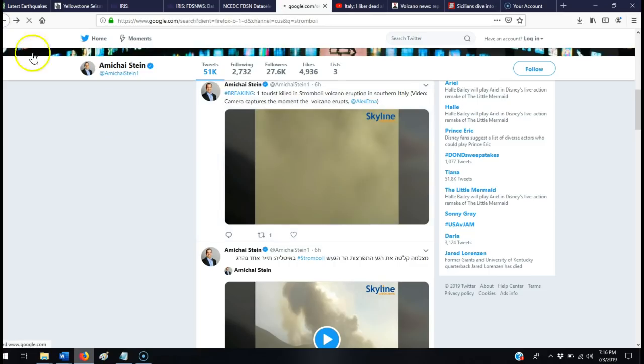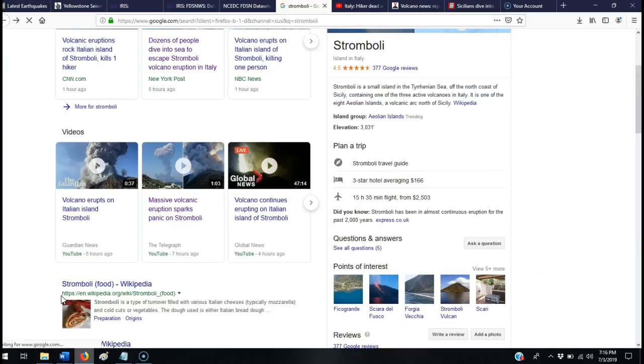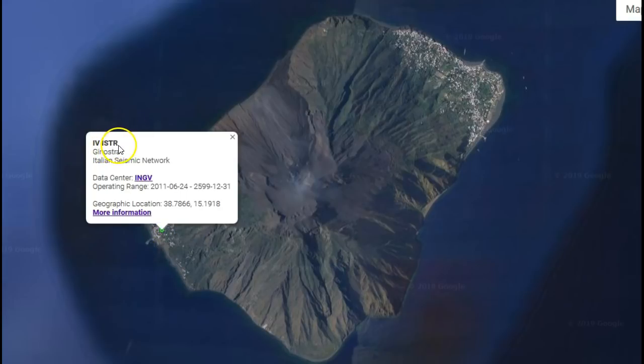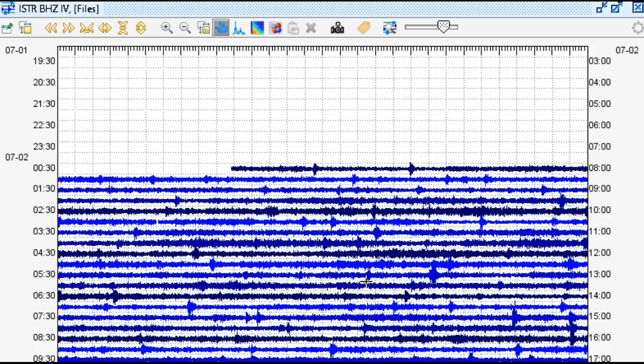So why don't we go take a look at some of the seismic data? Here is the Stromboli volcano in Italy, and we are going to take data from seismic station ISTR in the IV network. You can see it is very close — right on the slopes, right at the base of Mount Stromboli. Here we have about two days ago of seismic data for ISTR in the IV network.